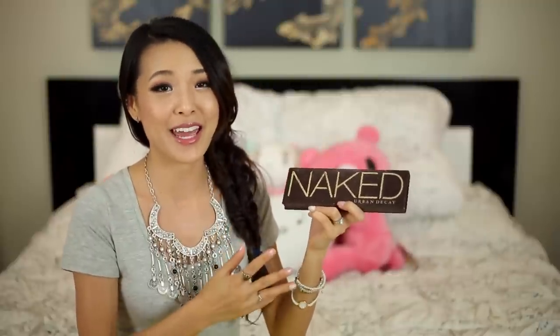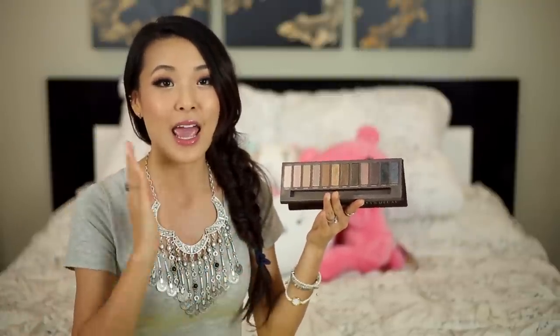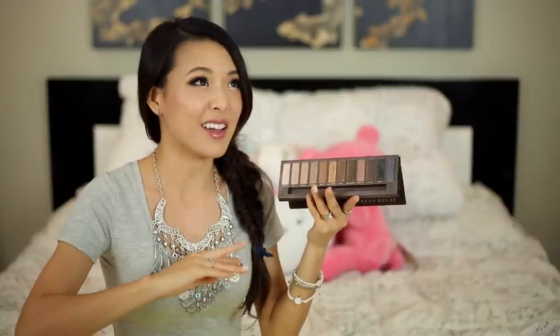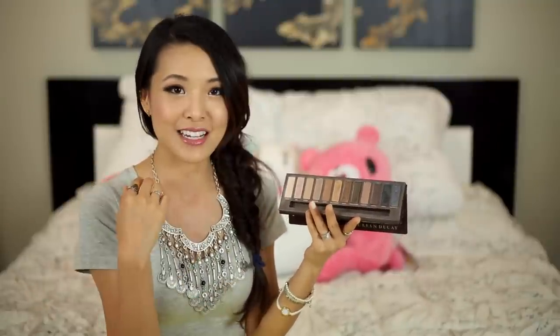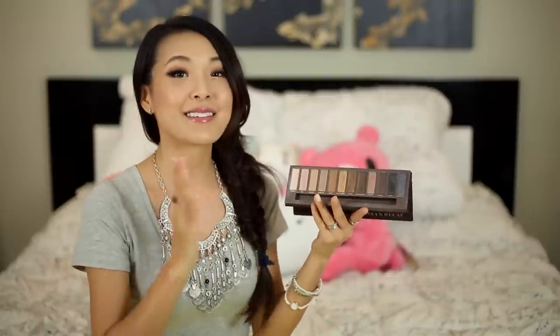If there's one thing I think you should honestly splurge on out of everything I'm mentioning, it has to be this right here. This is the Naked palette from Urban Decay — and it's not necessarily that you have to get this exact palette, this is just the first of three different versions — but basically I recommend getting a large range neutral everyday palette to use in about 95% of situations. This is going to give you all those transitional colors, the smoky ones, the highlight ones, all of the blending ones. This is invaluable.